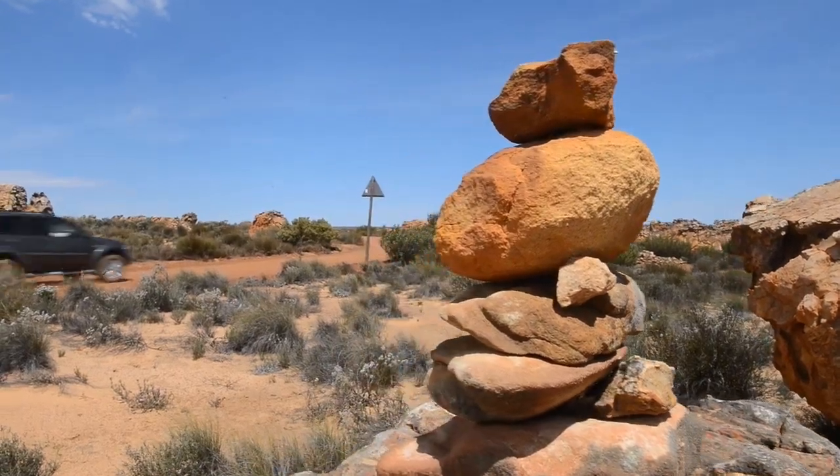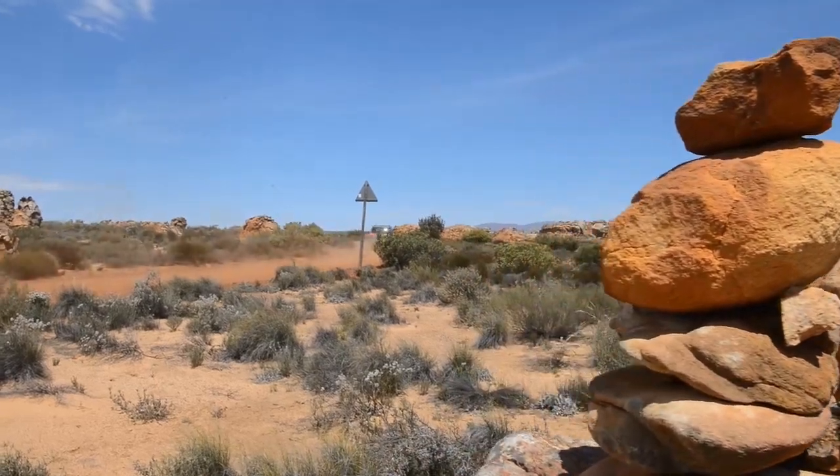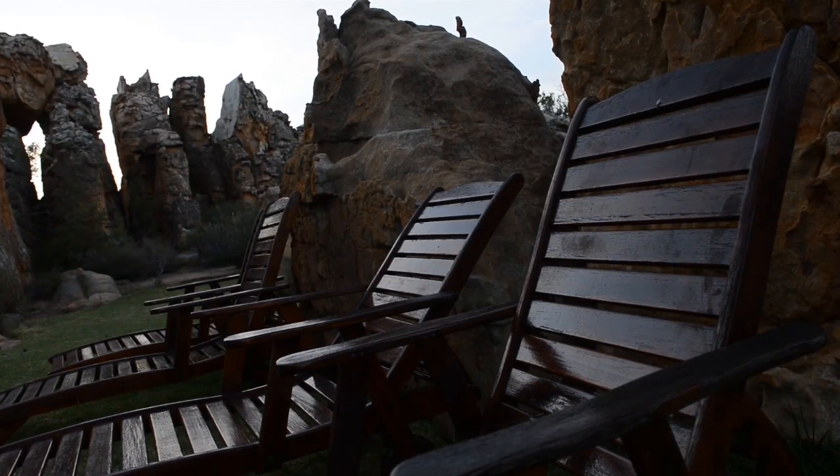So this used to be a sheep farm 50 years ago. A family of winemakers from Paarl bought the place, had sheep here, kicked the sheep out, and turned it into a tourist resort. Well done. It's really one of the best retreats into the Cedarburg, arguably in the Western Cape.